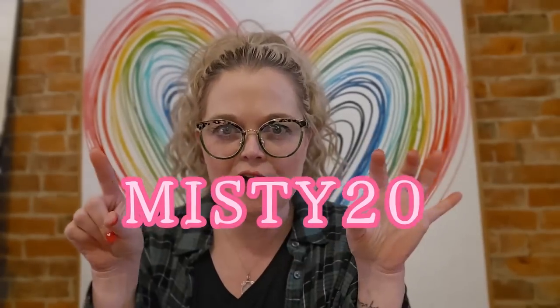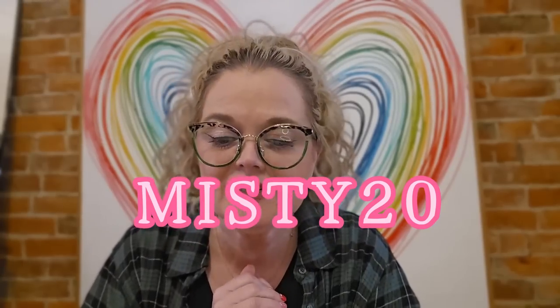Thank you so much to FabFitFun for sending me this box. I do have an exclusive code in the description — I'll also flash it on the screen — where you can get 20% off your first box. In each box it's up to a $350 value of product, so you can get your first box filled to the brim with all kinds of fun beauty, home, and lifestyle items for $47.99 with my code. The link and everything is in the description.